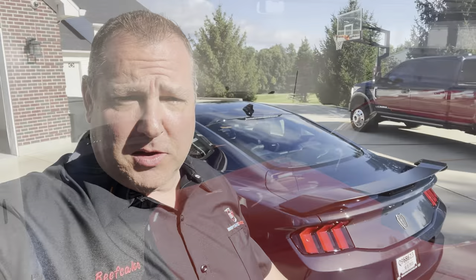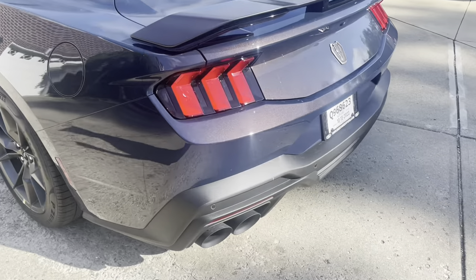Hey guys, Beefcake Racing here, ready to do a walk-around of the Dark Horse. Didn't get a great walk-around yesterday — we just did a quick pick-up at the dealership, we were super busy. I really wanted to get you guys more content, but we're going to do a proper walk-around now and check it out.